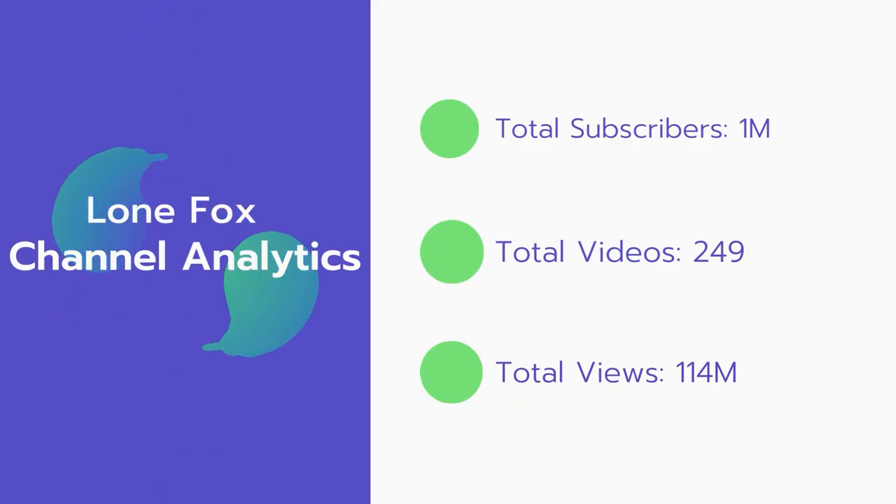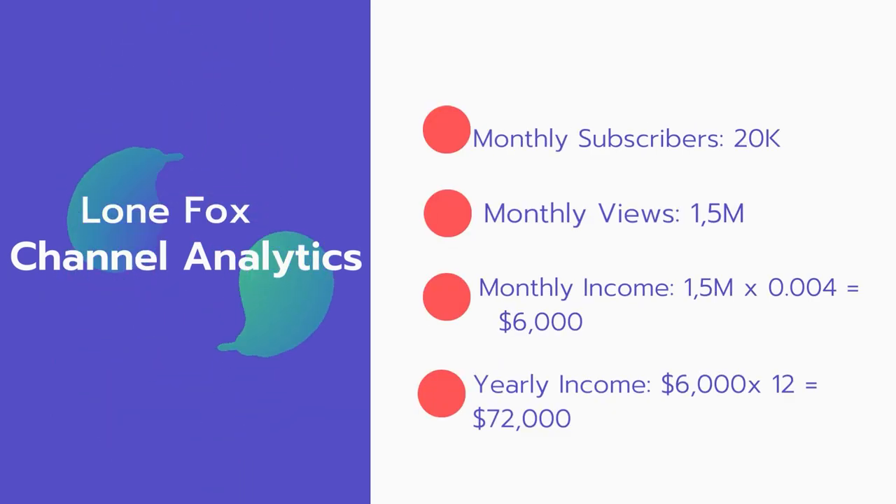Now let's go over Loan Fox's channel analytics. Total subscribers: 1 million. Total videos: 249 videos. Total views: 114 million. For the monthly subscribers, 20,000 subscribers every month. Monthly views: 1.5 million.